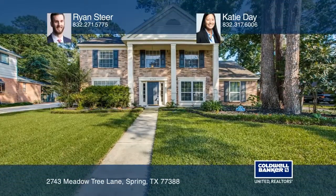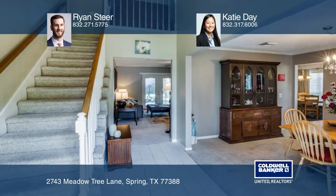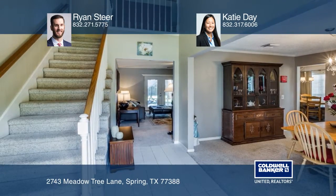This beautiful home is located on a large lot with mature trees and the convenience of a first-floor master bedroom.